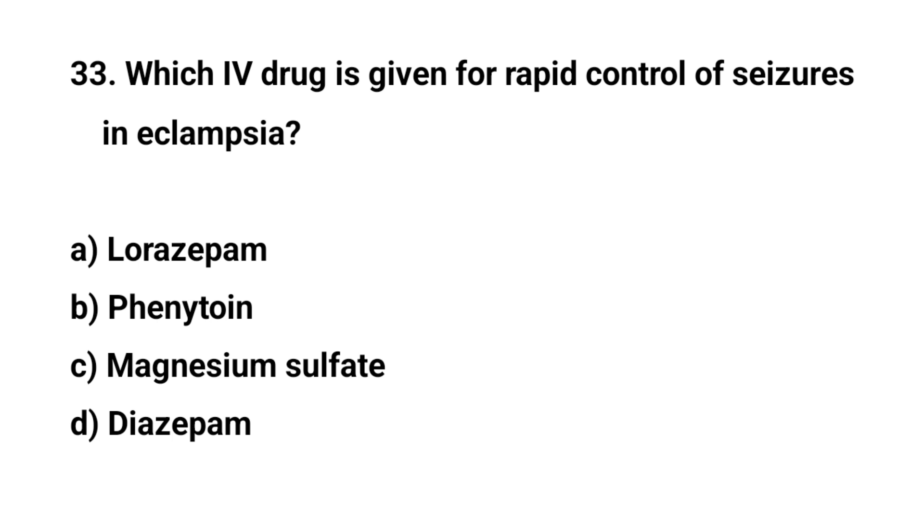Question number thirty-three. Which IV drug is given for rapid control of seizure in eclampsia? The right answer is C: Magnesium sulphate.